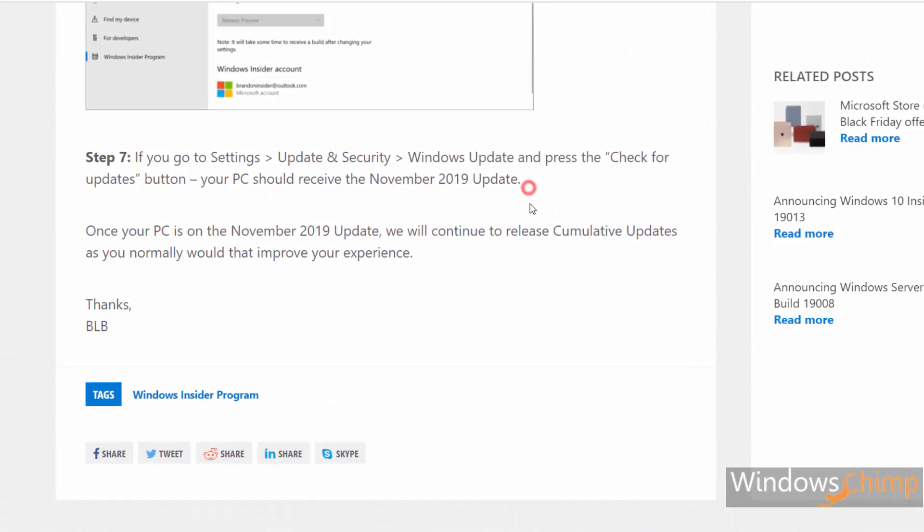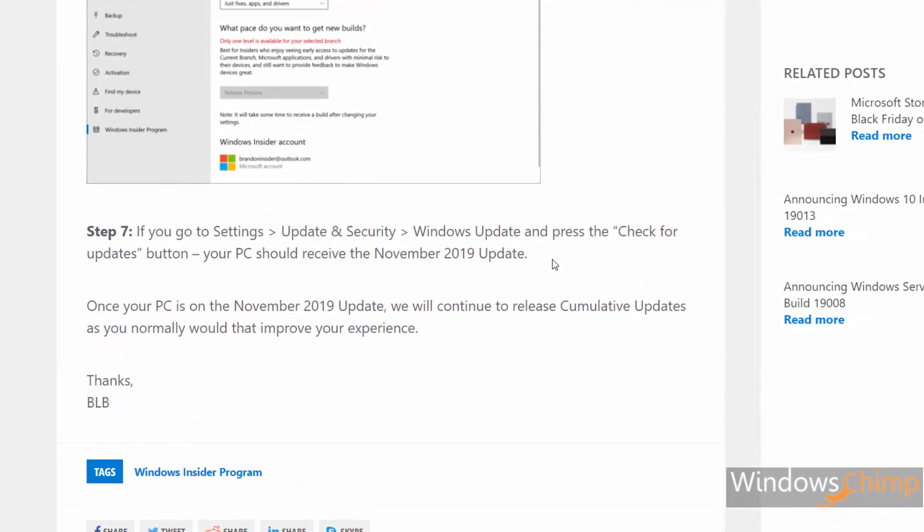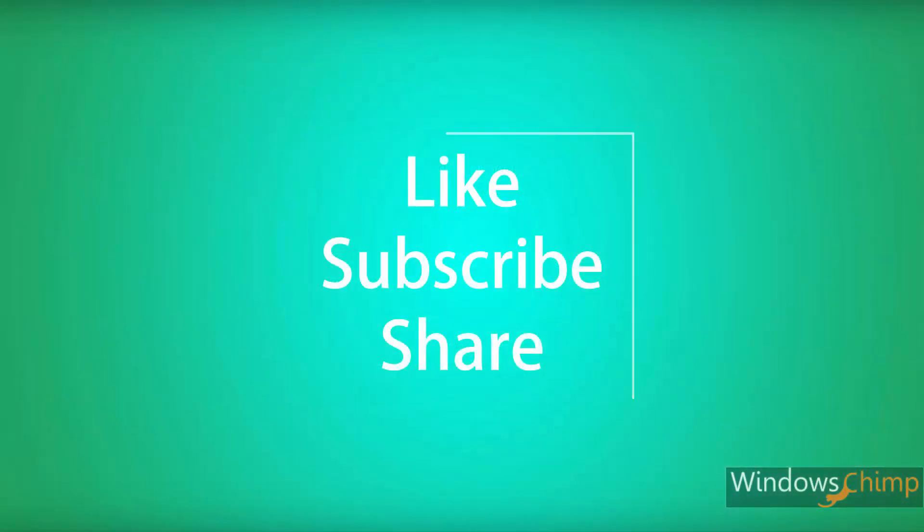Comment below what you find exciting in the November 2019 update. Like this video and subscribe to the Windows Chimp channel, and don't forget to click the bell button as we will be posting more about upcoming Windows updates.